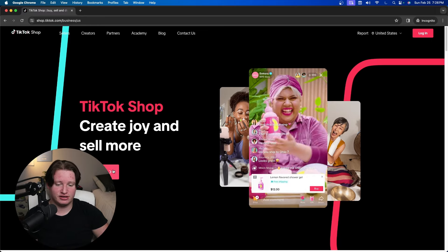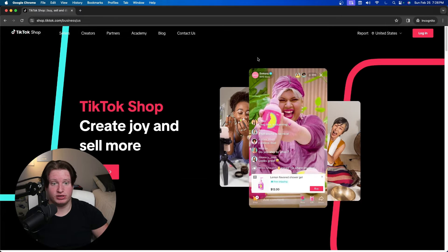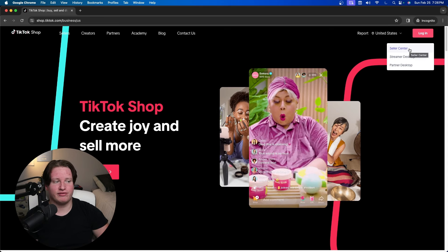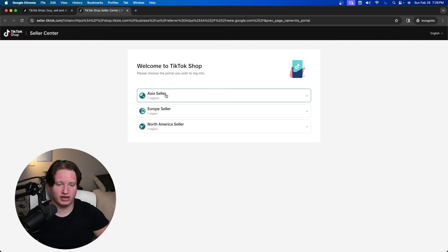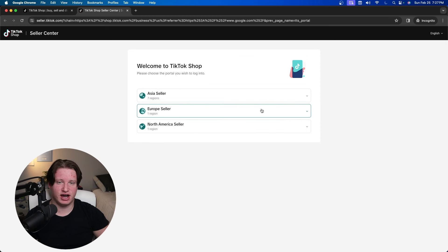You have to dig around a little to find the sign-up option. Once you do, make sure you're from one of the supported regions — there are regions in Asia, one in Europe, and one in North America. Take a quick look and make sure you're in one of those regions before proceeding.